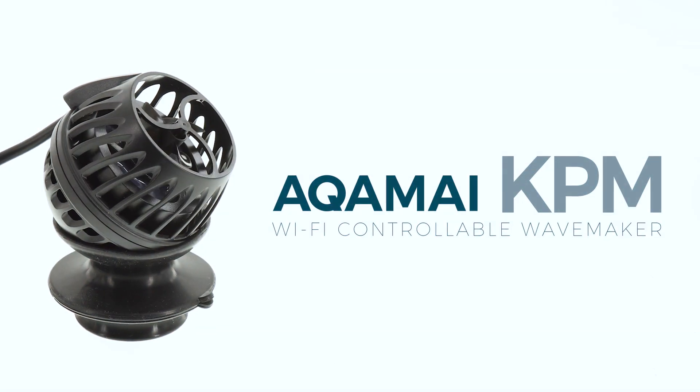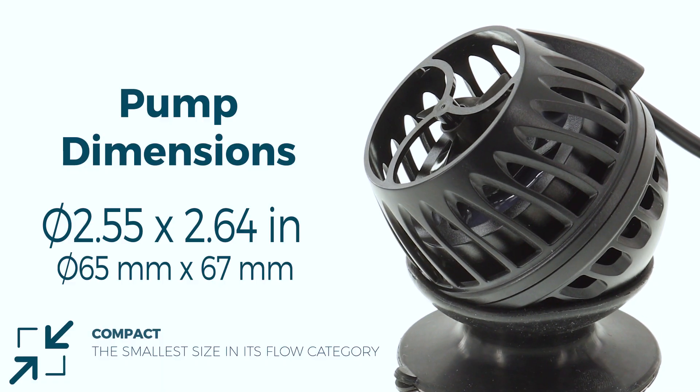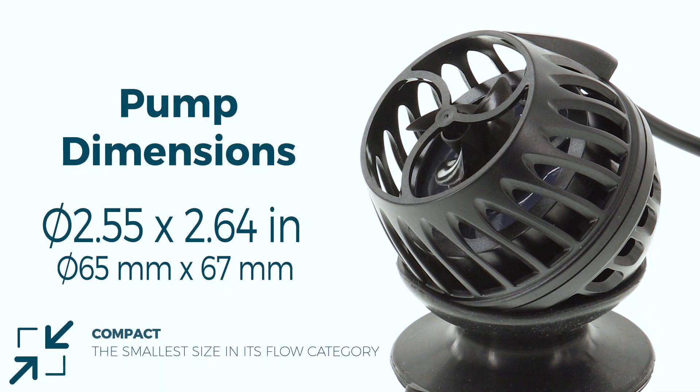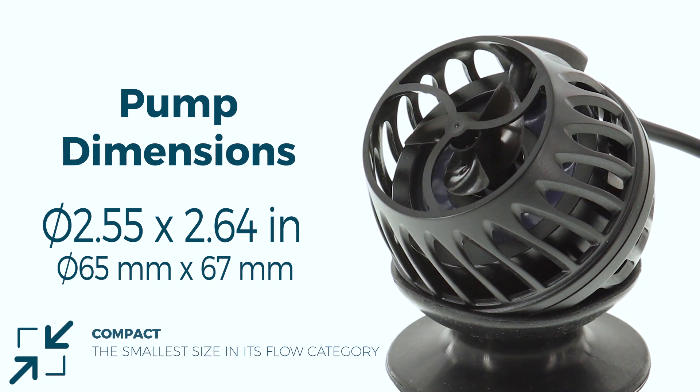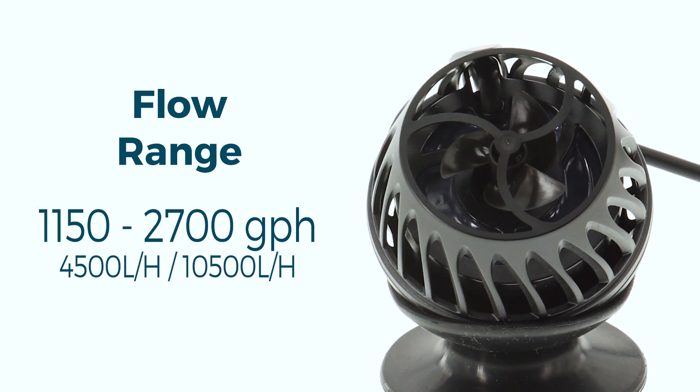The KPM Wavemaker pump shares all the same amazing features that you've come to love about the KPS. The KPM's unimposing dimensions come in at just over two and a half by two and a half inches, while boasting an impressively high flow range of 1150 to 2700 gallons per hour.